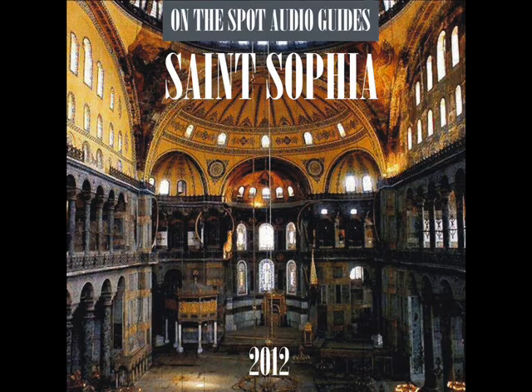The Lodge of the Empress is located in the center of the upper enclosure, or gallery, of the Saint Sophia. From there, the Empress and the court ladies would watch the proceedings down below. A round, green stone marks the spot where the throne of the Empress stood.